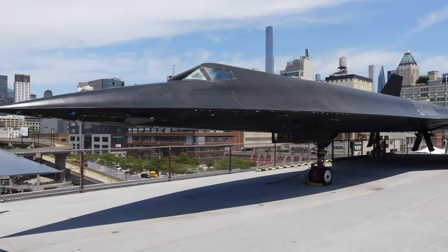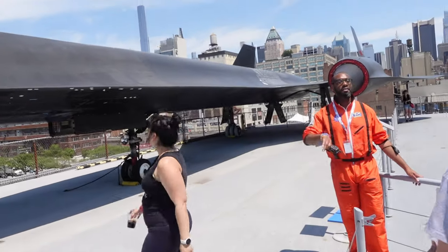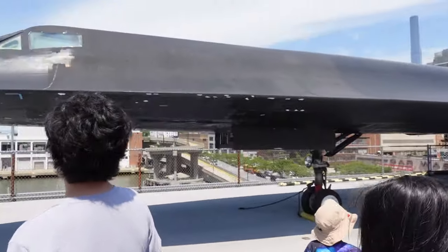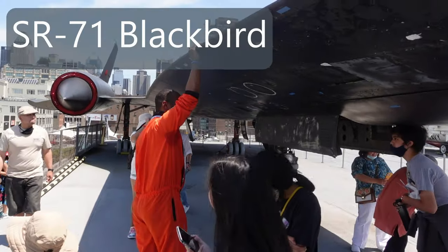Blackbird. Now remember, VIP guests — Cane's birthday party only. We get to go inside. Cane's birthday party only. Come on, mini astronaut. This was also the fastest plane in the world.